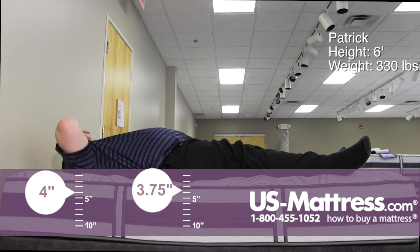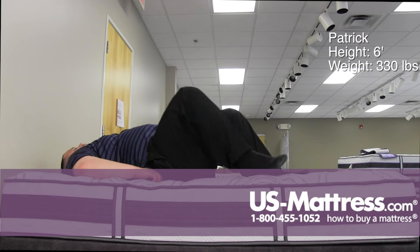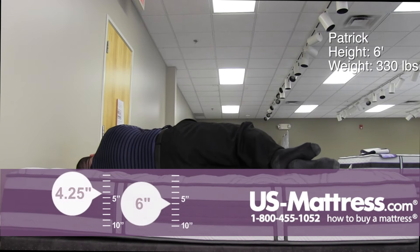So if you're a bigger person and you like something firm, I would definitely say go with this one. But if you like a softer bed and you're a bigger person, go up to the Aplos Plush.